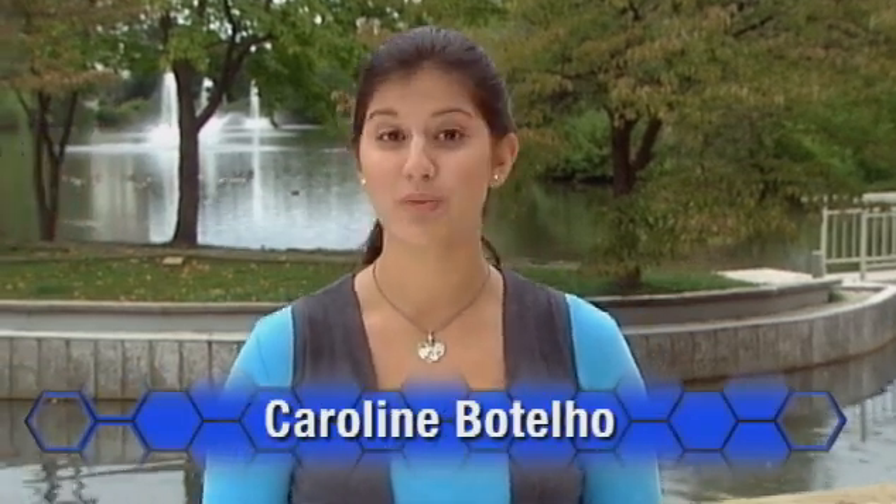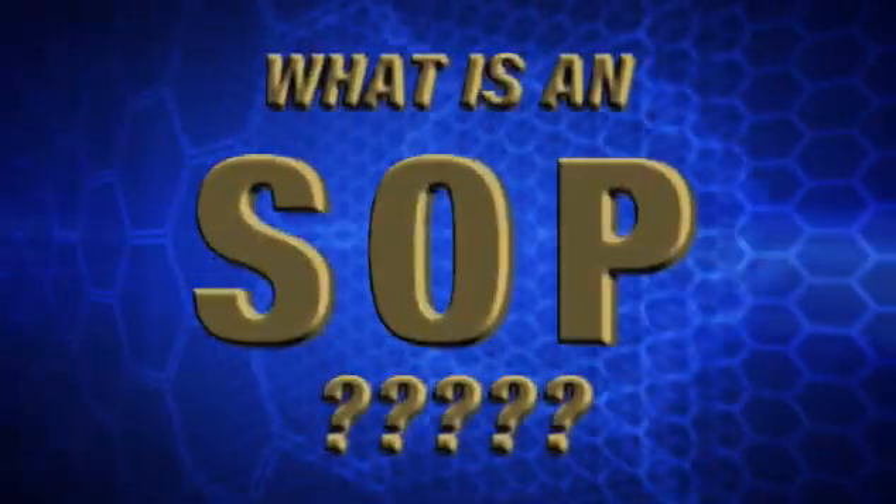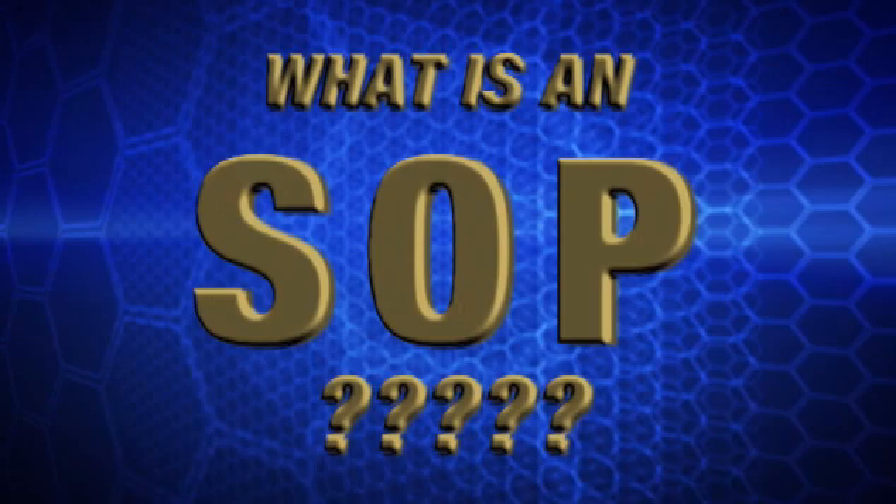Do you know what an SOP is? You will if you're in the field of biomanufacturing. Sounds like something that might have to do with water. I don't know. It's like soap. That's what I'm thinking.